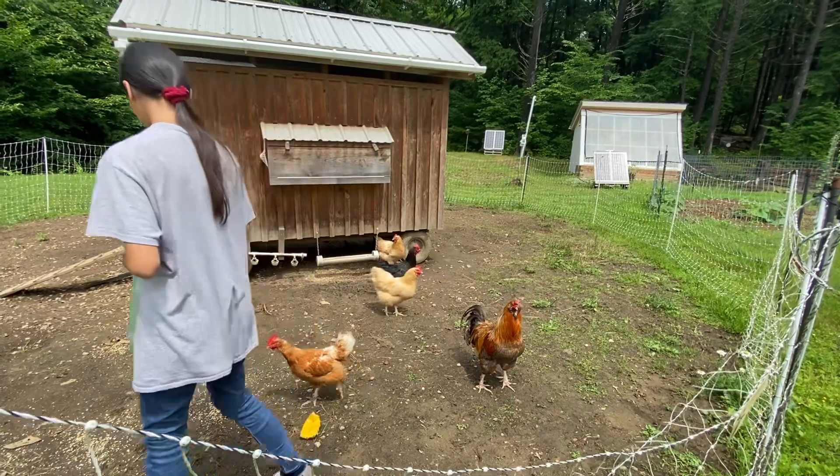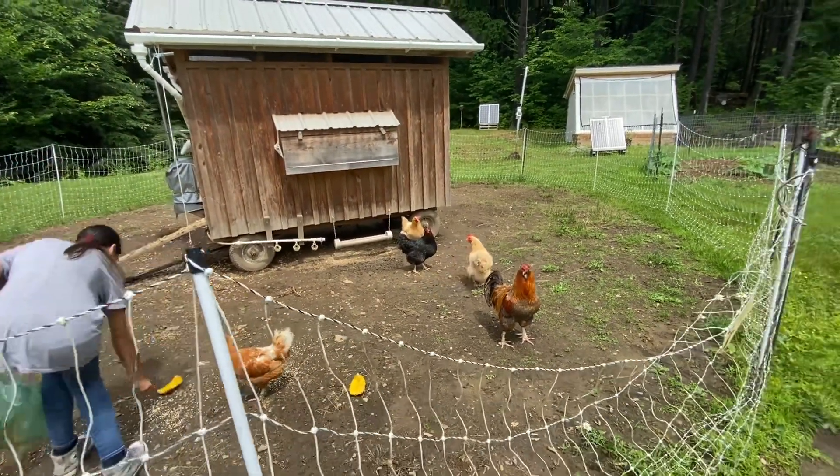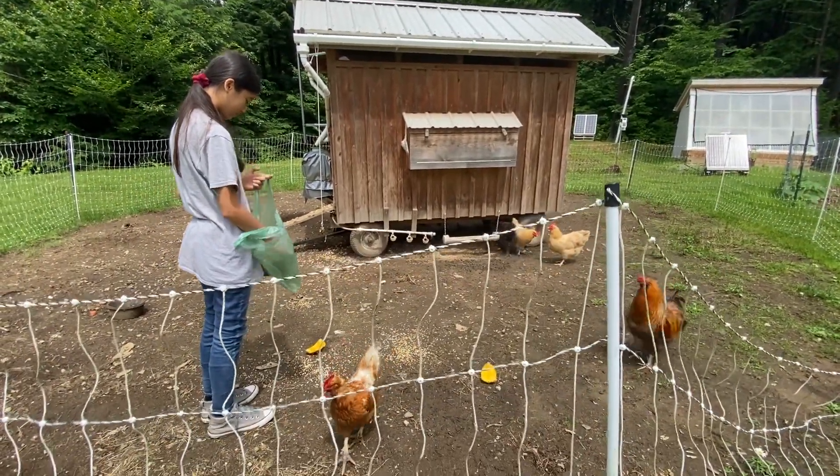This is the friendliest chicken. What's that, the little one? She prefers something over pineapple. Well, they're just curious — what do you got in the bag?